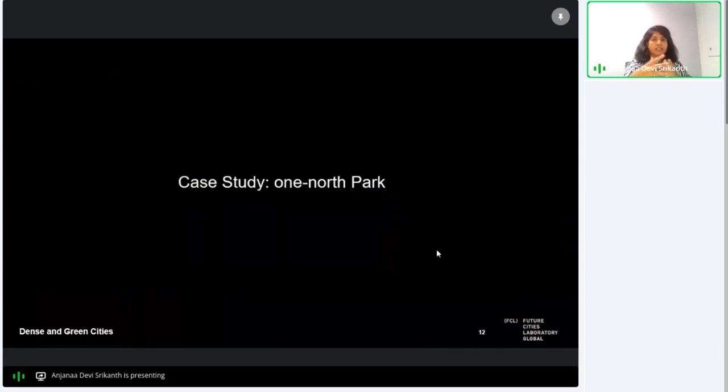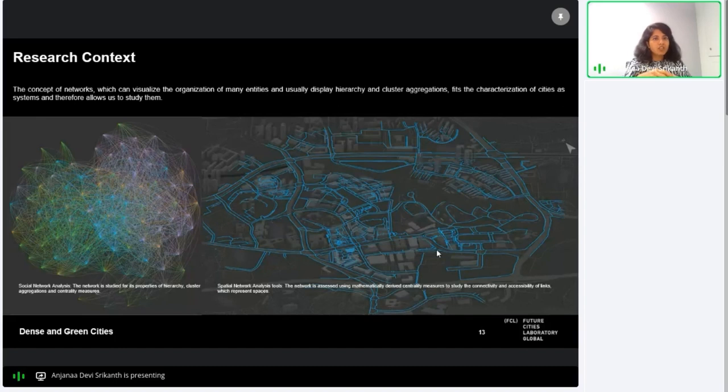Today I'm going to present some of the work my team is involved in, primarily in the architecture and urban design work package. I work with network science concepts to understand pedestrian movement and flows in the case studies. The first case study we worked on was One North Park. In network science, networks are studied with mathematically derived centrality measures which help us understand important nodes in the network, and it's a very useful approach to studying patterns in cities.